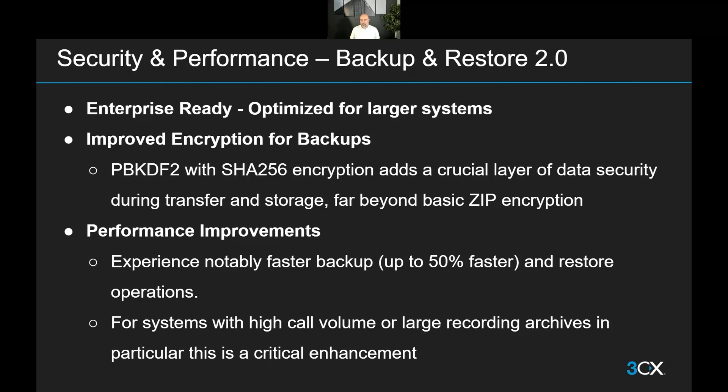Backups can now be encrypted in a much more robust and secure way, which helps you stay within your compliance requirements and know your data is safe from prying eyes at every step — both in transit and in cold storage. We're now using industry-leading PBKDF2 with SHA-256 encryption, which is virtually unbreakable. On top of that, we've made a very significant performance improvement as well.